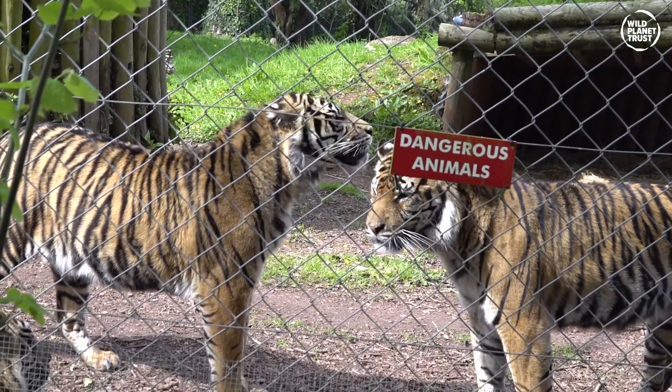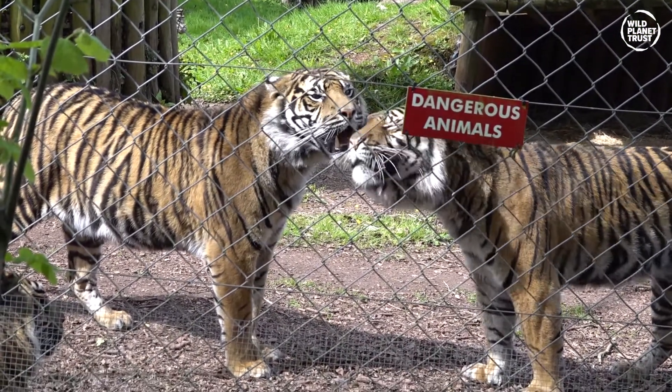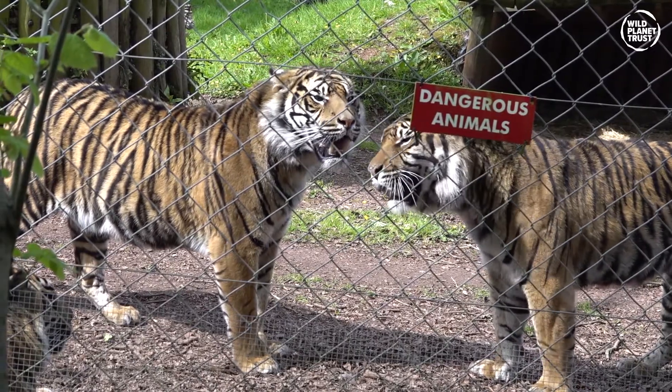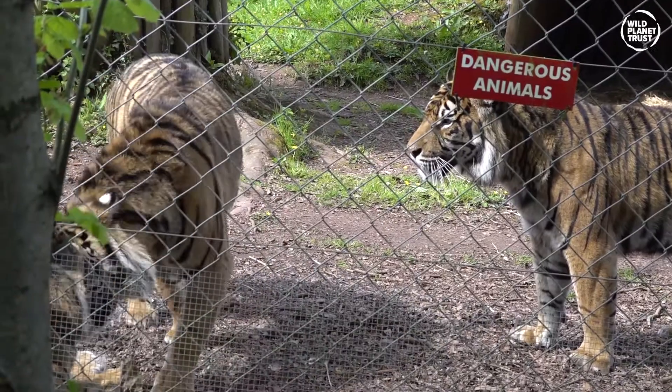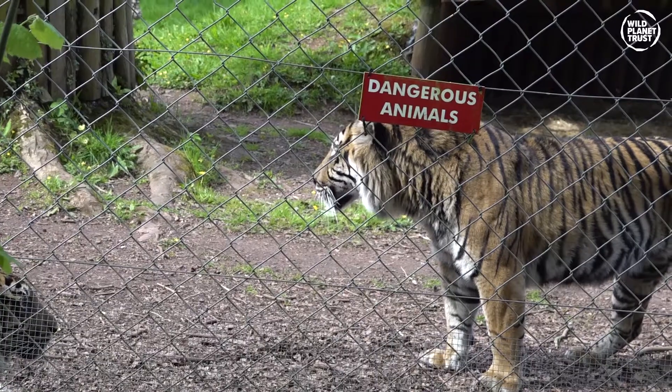The Sumatran tiger is known to attack humans, but generally the species is rarely seen in fights, and prefers to avoid run-ins, which is good, as a tiger can bite down with the force of 1,000 pounds.